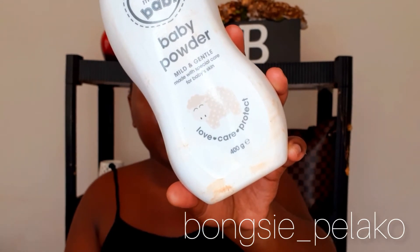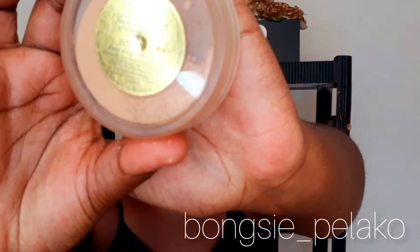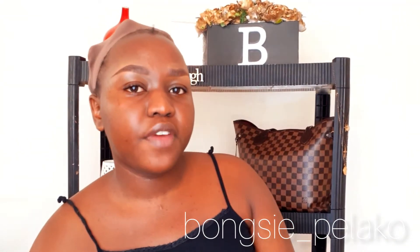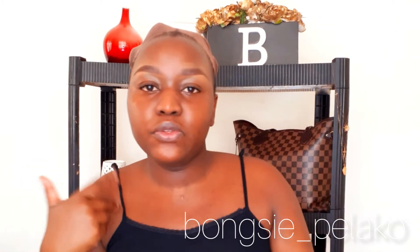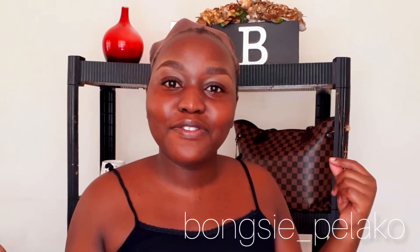If I'm not using the baby powder, I use my translucent powder from Estée Lauder — it is the Double Wear Mineral Rich Loose Powder Makeup. These are the only two powders I use just to prepare my skin. It really depends on how I feel — today I feel like using baby powder, but both powders do the same work. So let's get right into the powder application.